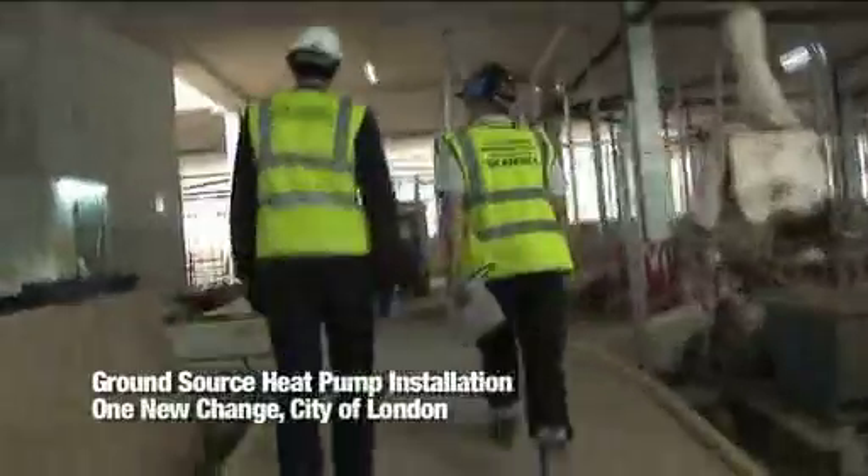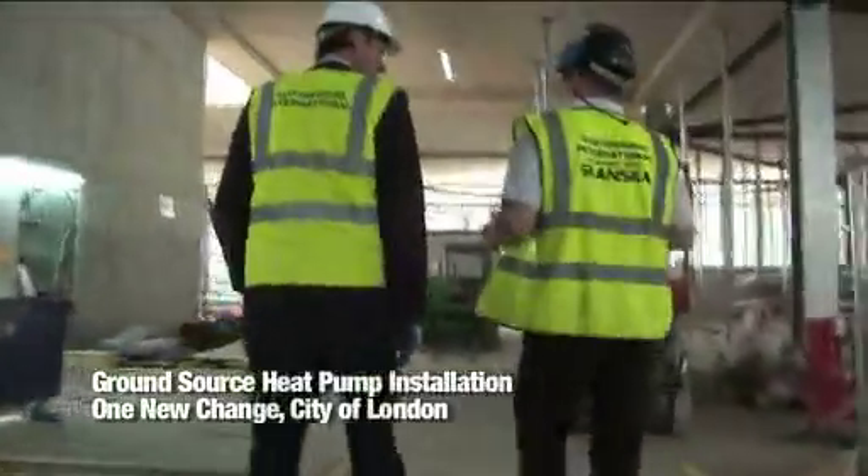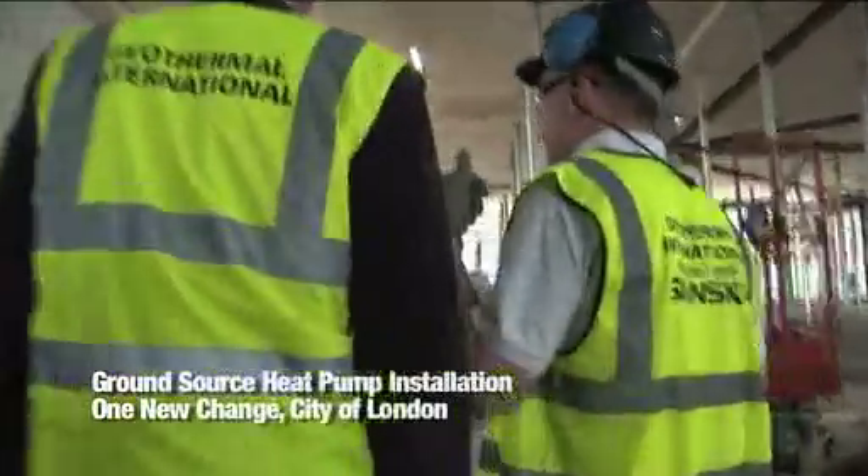Geothermal International is a company which uses the ground as a source of energy for heating and cooling buildings, to really lower the carbon footprint of the buildings we are involved in. The idea of ground source is to exploit the very even temperature you get in the ground. The ground in the UK is pretty constant at 12 degrees C, and it's that constant bath of energy that we are using in ground source technology.